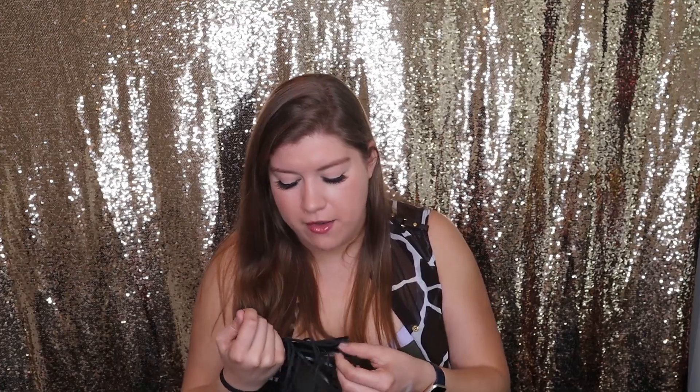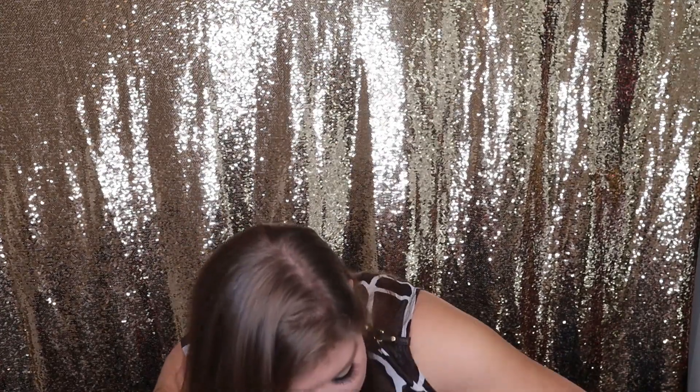Everyone who went to the event this morning got these little faux leather keychain tassels. This cute little tassel is definitely going on my keys — not that I need another keychain, but it's nice to have another keyring when needed. It's just cute.